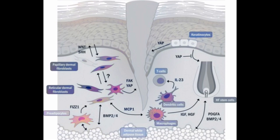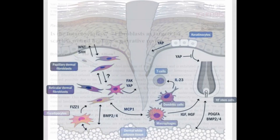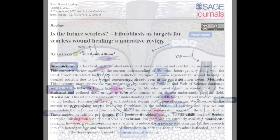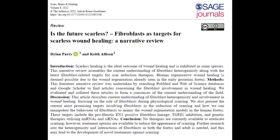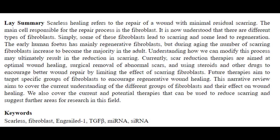In the technical explanation of the yes-associated protein, or YAP, and its role in fibroblast behavior, as detailed in the review titled "Is the Future Scarless? Fibroblasts as Targets for Scarless Wound Healing?" by Dylan Perry of Newcastle University Medical School and Keith Allison of South Tees Hospital NHS Foundation Trust, YAP signaling is identified as a key mechanism in the physiological process of scarring.